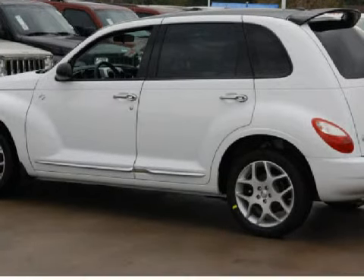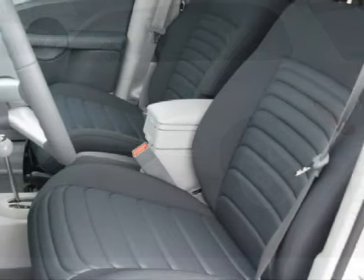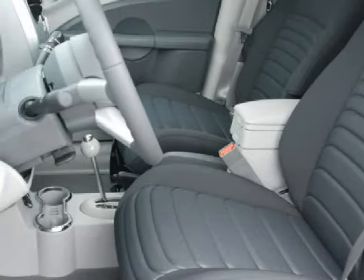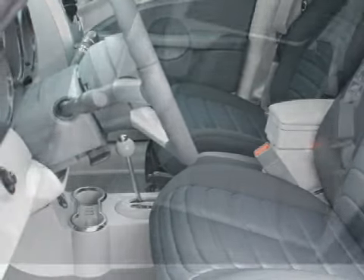Its accessories include a rear window wiper, cloth upholstery and a rear spoiler, and for your enjoyment and convenience this vehicle comes with satellite radio, an MP3 player and a trip computer.